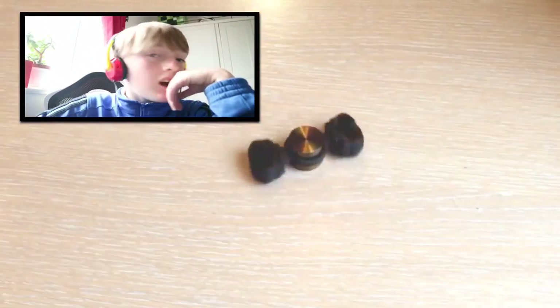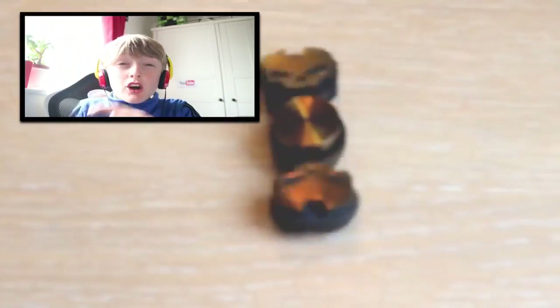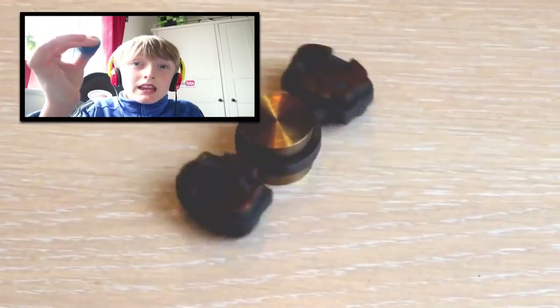Unfortunately, you can't actually purchase this fidget spinner — it was custom made and cost $300. But here is the fidget spinner in action, spinning like that.